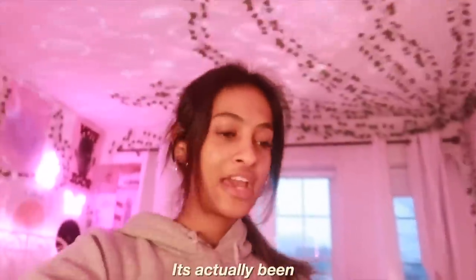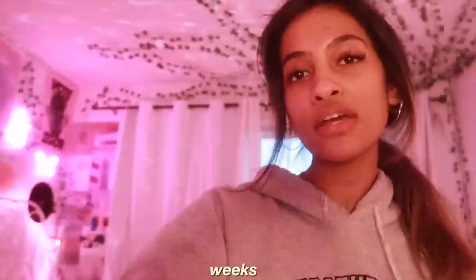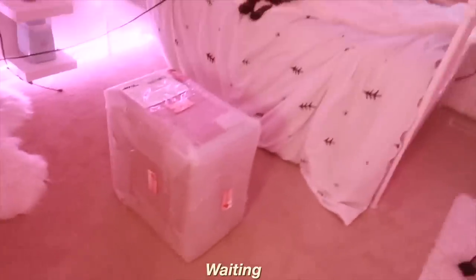Alright, hey guys. So it's actually been a couple of weeks — like three to eight weeks I think. My PC is finally here. I'm so excited, I've been waiting so long. You guys know I'm gonna unbox it right now.